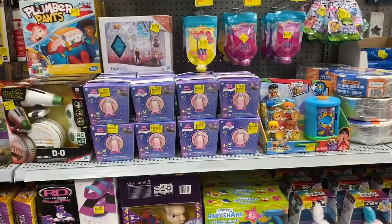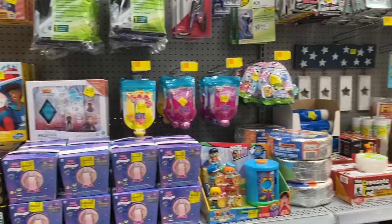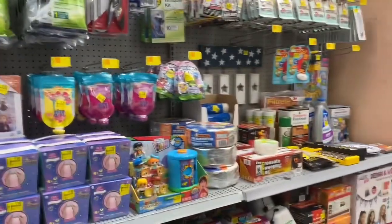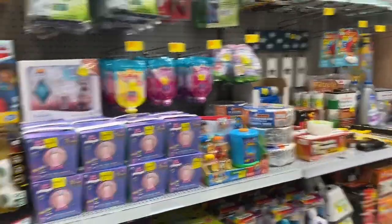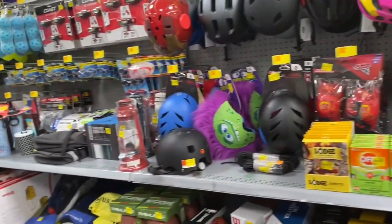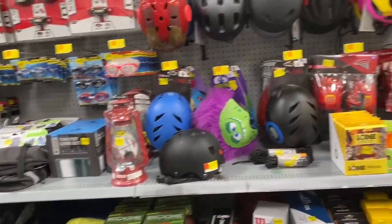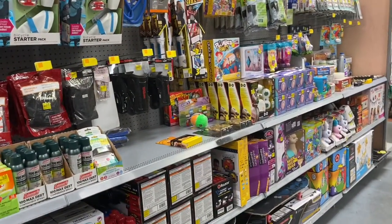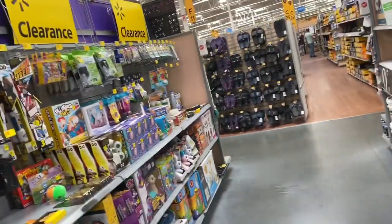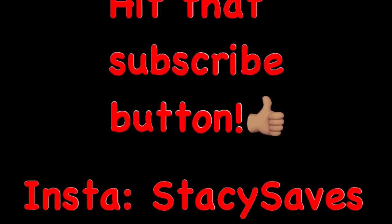Stuff is pretty random, but that's the thing about clearance hunting — some days you're on fire, other days you're not. Today I was not, and I'm not going to waste any more gas going to another Walmart. I am going to head home now. Stacy Saves — saving you money, and I'm out. To be continued.